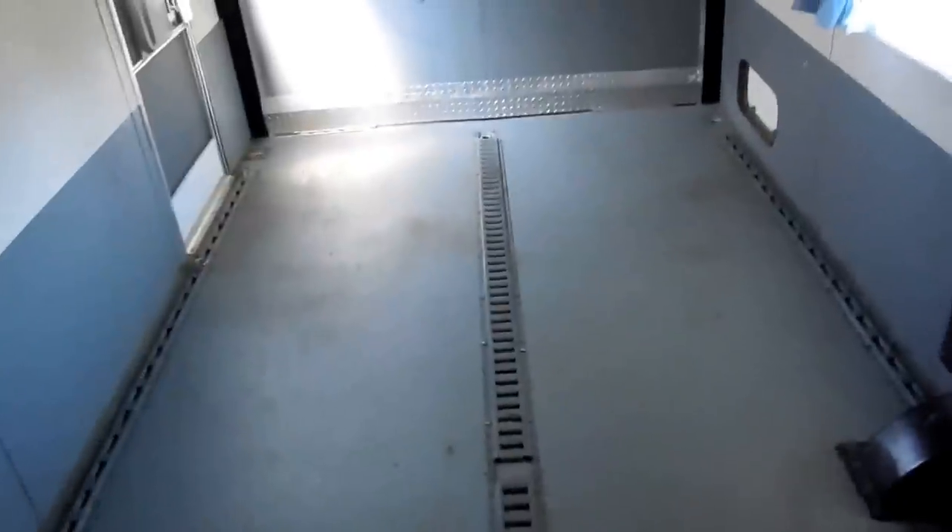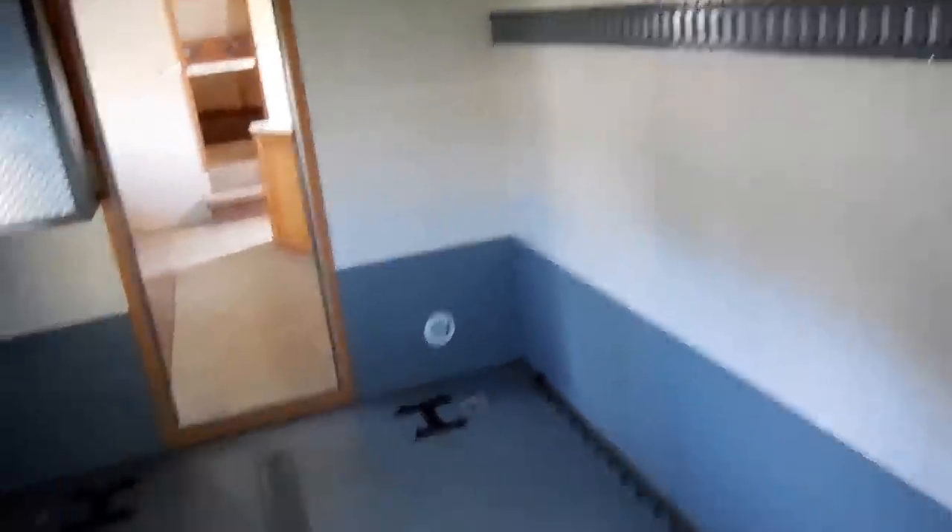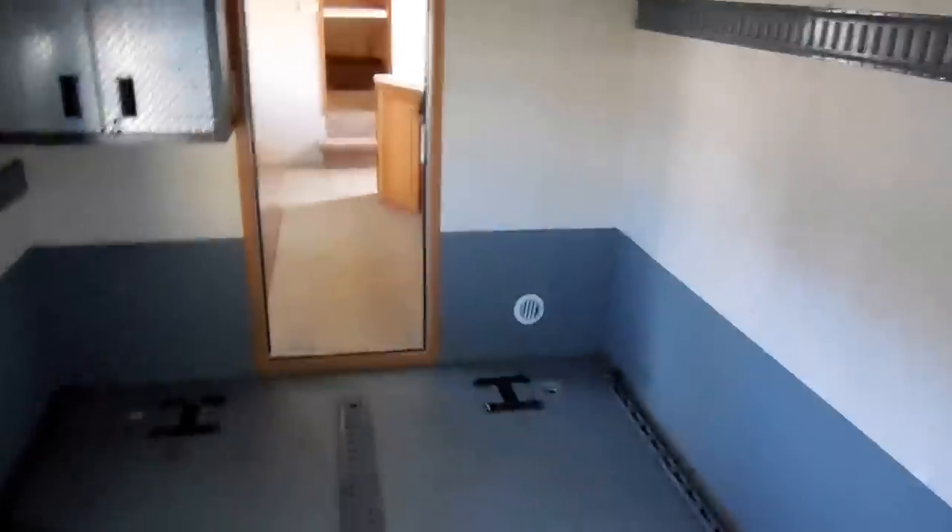This RV actually sleeps up to eight people — that's very unusual. You've got a vapor wall and a locking door to go into the garage bay. Look at this garage bay. How many 2004 models do you see that look this nice and new? Full 12-foot by 8-foot garage bay. You can carry a lot of stuff in here. It's got a 3,500-pound cargo capacity. This is a heavy, heavy built camper — very heavy duty. You could put a car in here if you wanted to.